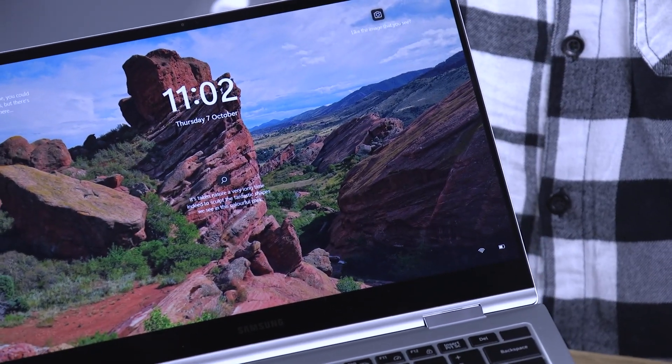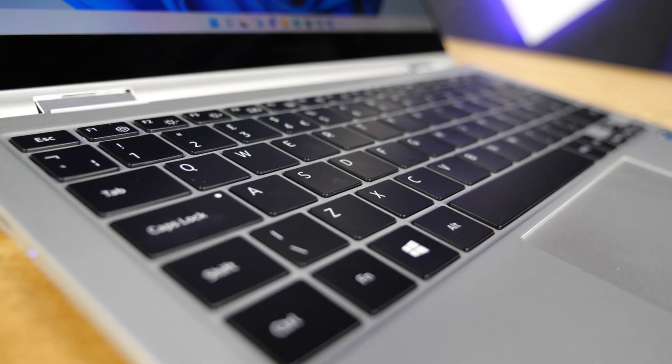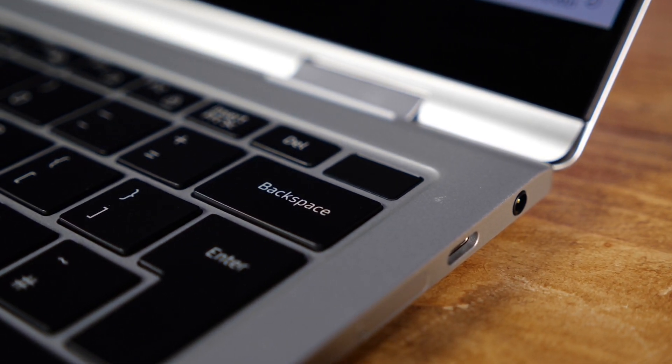There is a 720p HD webcam housed in the top, with built-in software offering a studio mode so you can beautify yourself. Moving down to the bottom half, we have Samsung's Pro keyboard with wide-curved keys and good spacing — very nice. They have a really satisfying clicky sound, not too loud but just right. It's a similar feeling to a nice car door shut. We've also got a fingerprint reader in the top right corner which supports Windows Hello, plus a surprisingly large trackpad for a device of this size. So that's the outside — same fantastic build quality.